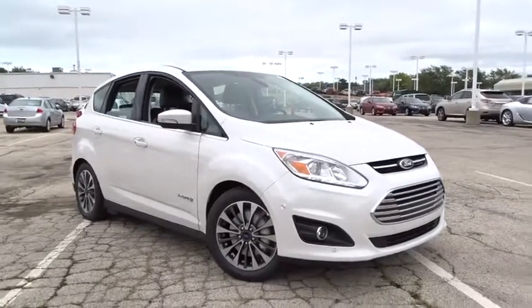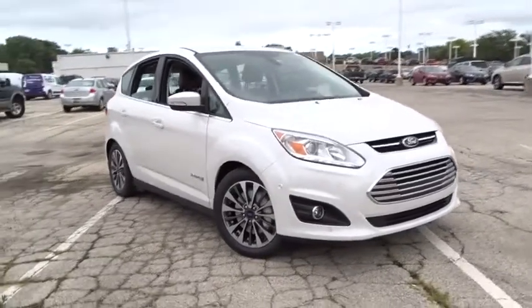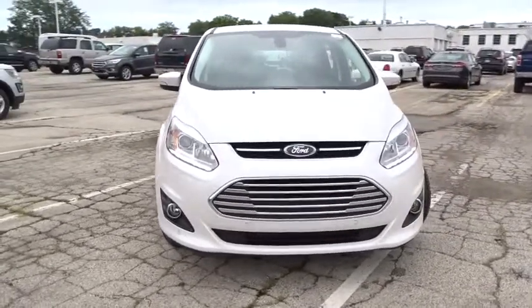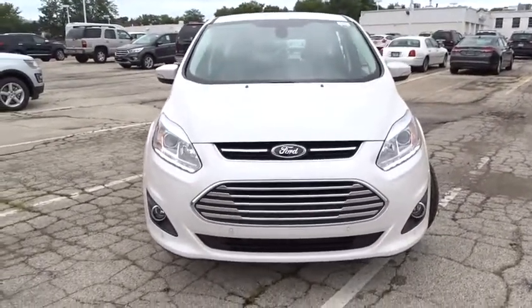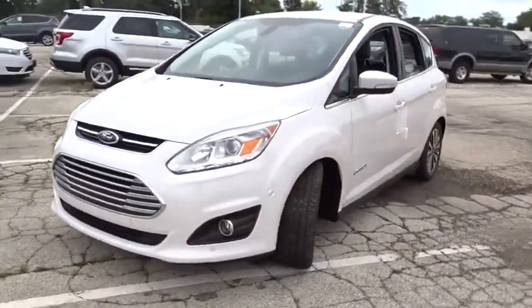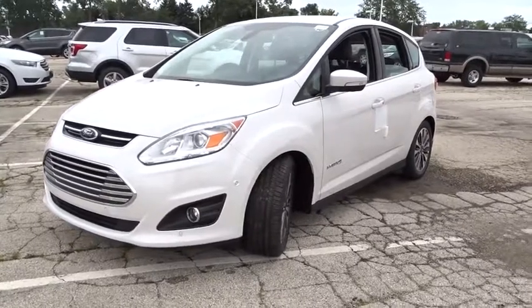The 2017 Ford C-MAX Hybrid. The Ford C-MAX Hybrid provides an upscale interior, quality engine performance, and fuel efficiency. In addition, the C-MAX offers passengers a spacious interior cabin. Here are some of this vehicle's great options.